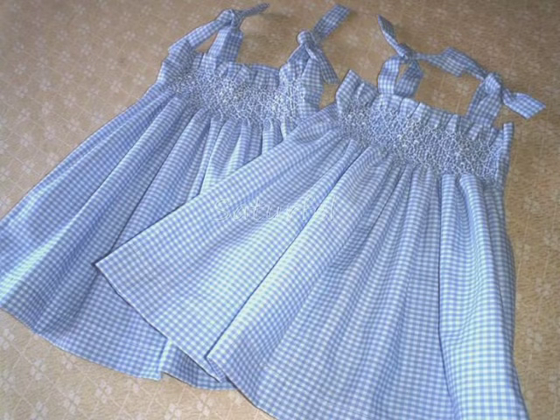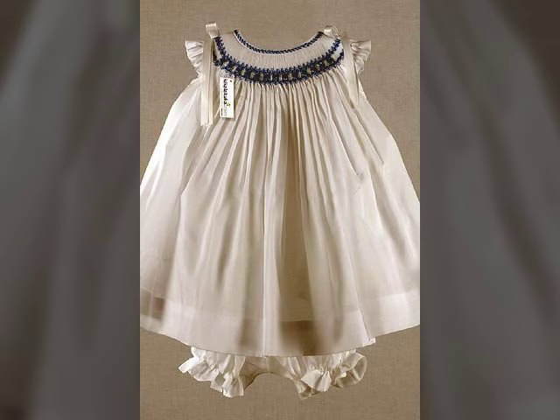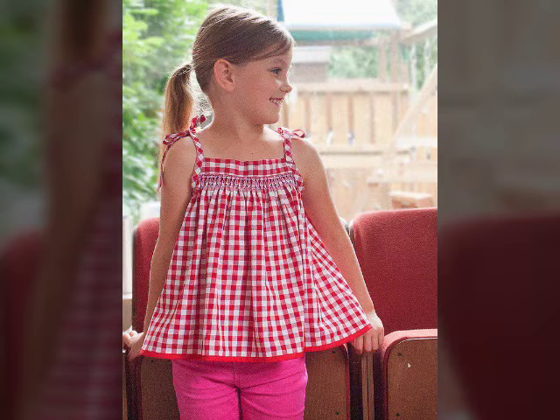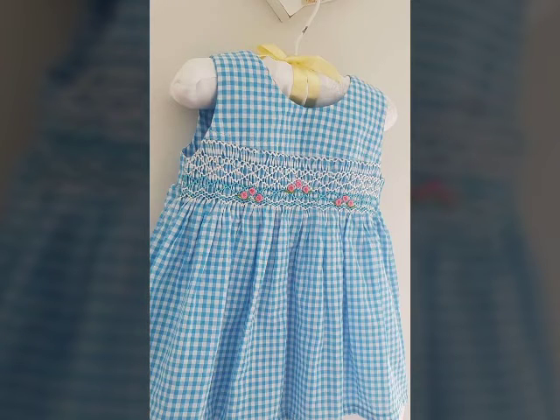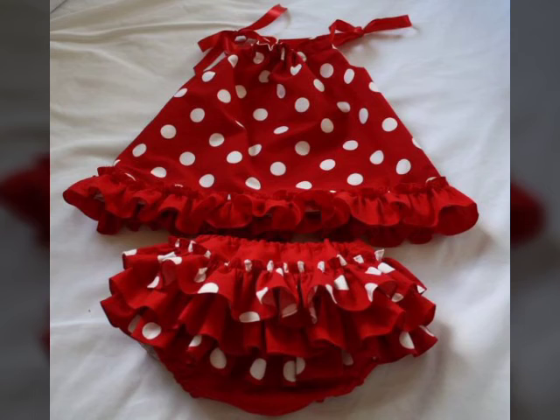Viewers, always check our videos. If you like cutting or stitching, you can see our other channel, Fashion Plus 40. You will see cutting or stitching in a very easy way, and you can see different designs of cutting or stitching as well.